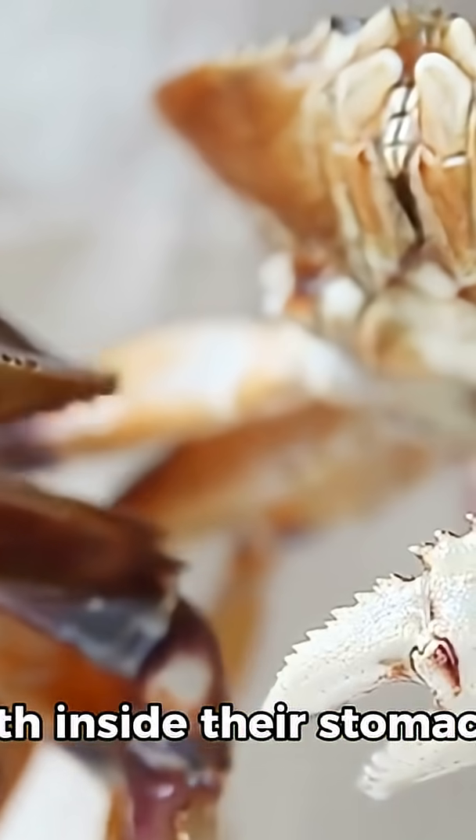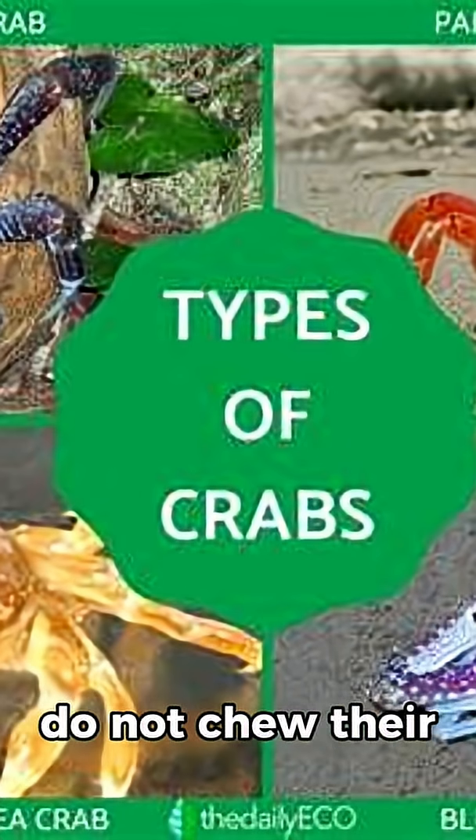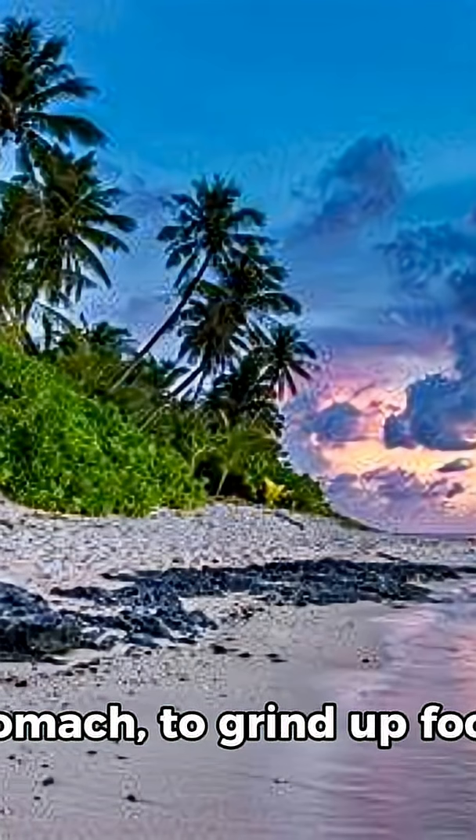Did you know that some crabs have teeth inside their stomachs? Unlike humans, crabs do not chew their food with jaws. Instead, they use a special structure called a gastric mill located in their stomach to grind up food.